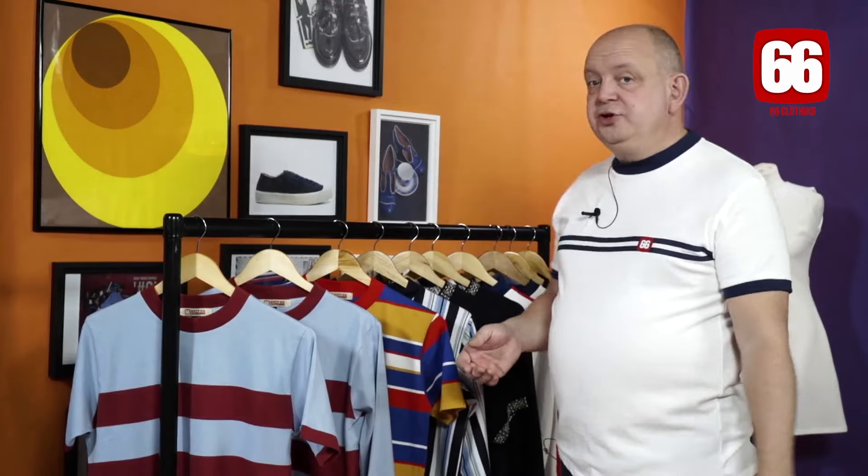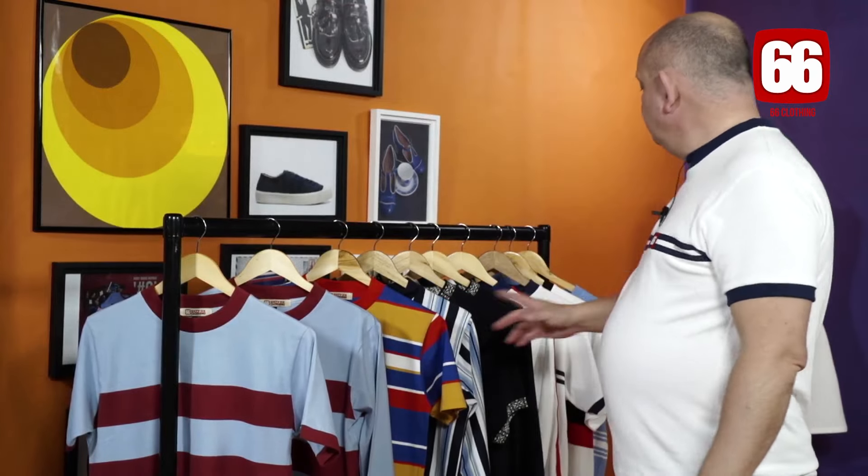Hi everyone, here we are at Mod Shoes and 66 Clothing. Got some new tops to take you through.